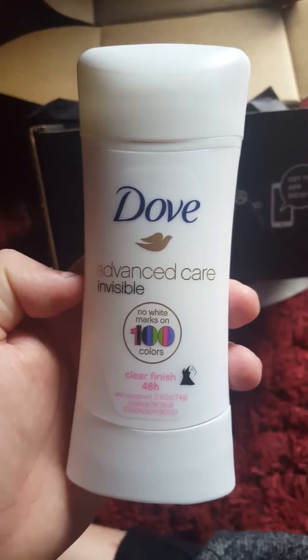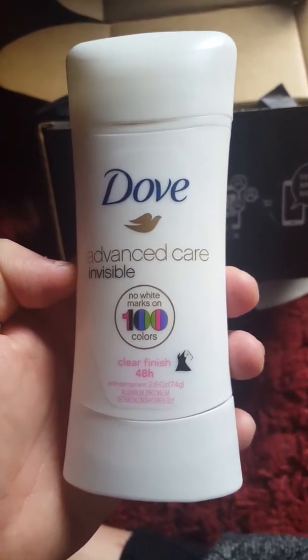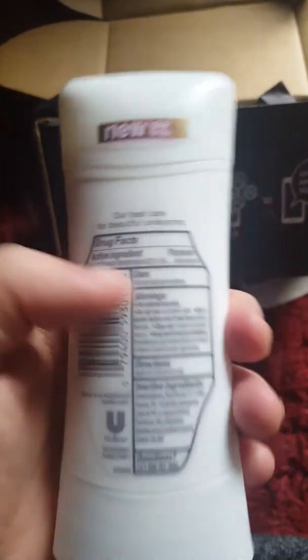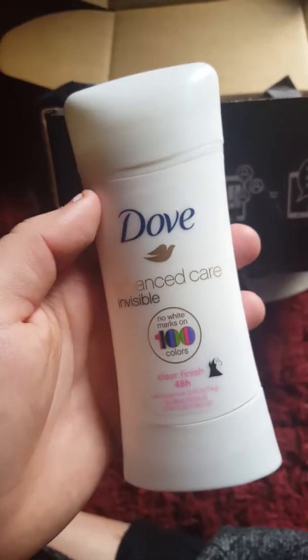This is the Dove Advanced Care Invisible Clear Finish, 48 hours, no white marks, and 100 colors — drug facts included. This is obviously a new product that they want me to try and test out.